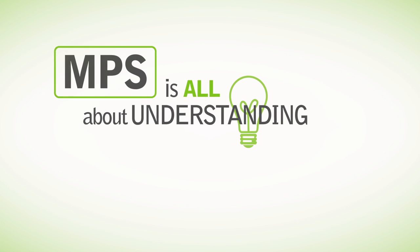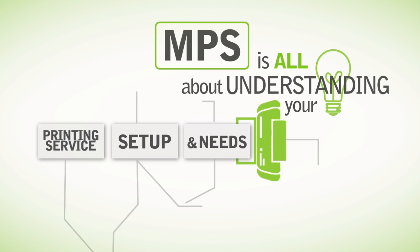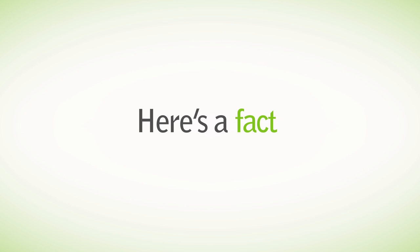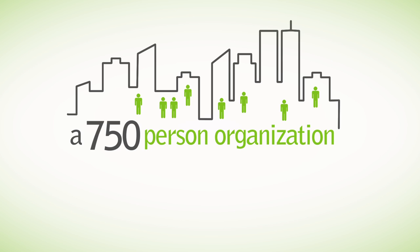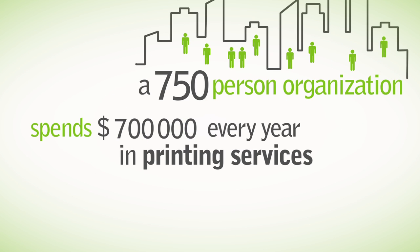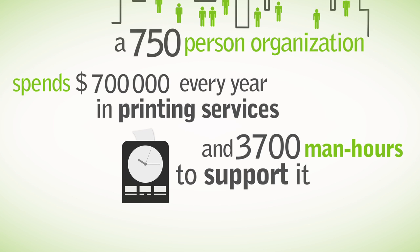MPS is all about understanding your current printing service setup and needs and creating a roadmap for you to optimize this category. Here's a fact: did you know that a 750-person organization spends about $700,000 every year in printing services?